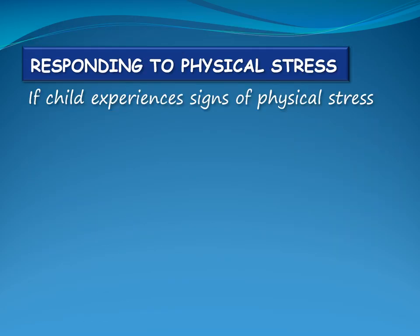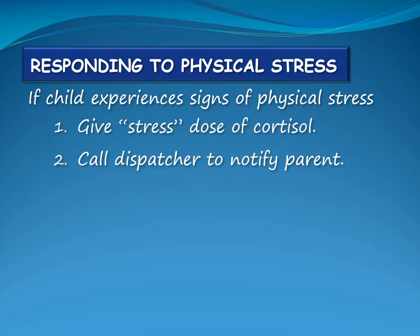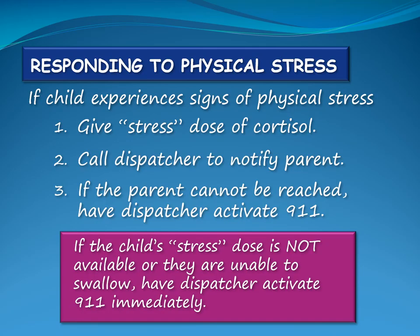If the child experiences signs of physical stress, give them a stress dose of cortisol and call the dispatcher to notify the child's parent. If the parent cannot be reached, have the dispatcher activate 911. If the child's stress dose is not available or the child is unable to swallow it, have the dispatcher activate 911 immediately.